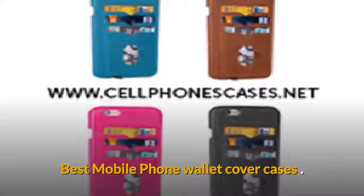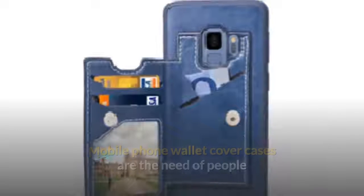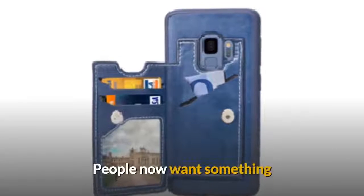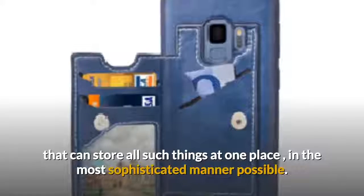Best Mobile Phone Wallet Cover Cases. Mobile phone wallet cover cases are the need of people who face difficulty in managing their old sluggish wallets. People now want something that can store all such things at one place, in the most sophisticated manner possible.